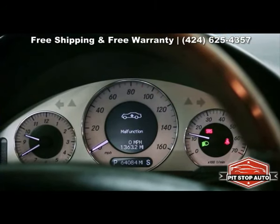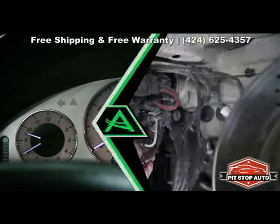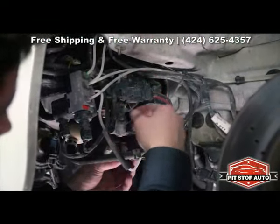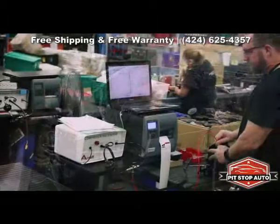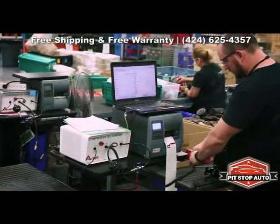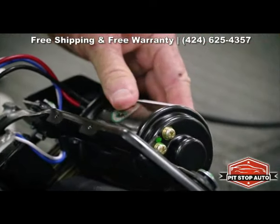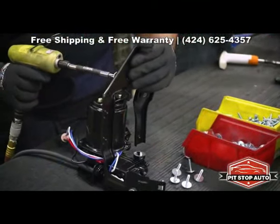One of the signs of an air suspension leak is when the compressor fails because it is overworked. Arnott offers ready-to-install new OES air suspension compressors that are tested and fitted with application-specific mounting hardware.